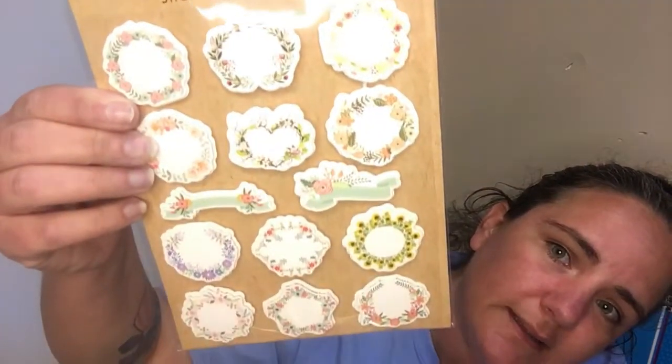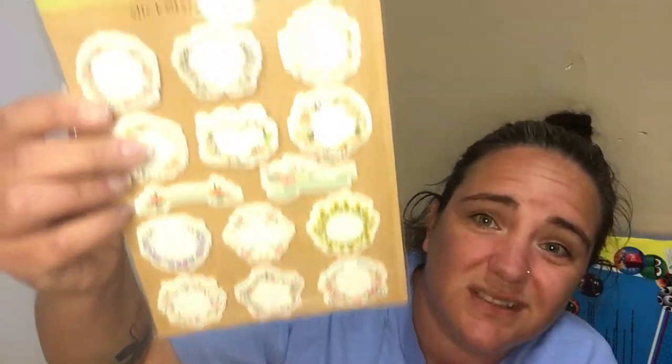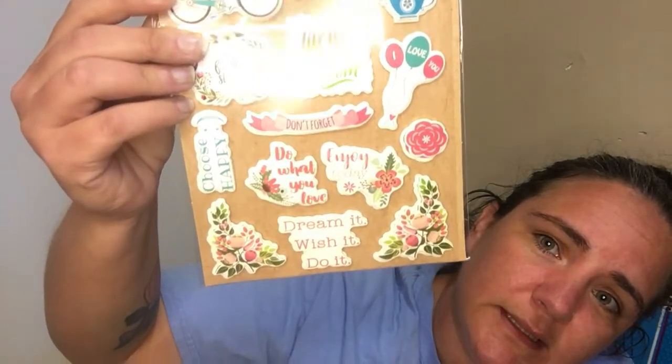It's kind of like banners where you can add words in the space in the middle, and then these are actual banners so you could write on them or put small stickers to spell something out. I thought they were birthday-related at first but no — still really cute. You have a bicycle, 'Feeling Lucky,' 'I Love You,' balloons, and phrases like 'Get a Fresh Start,' 'Live Life in Full Bloom,' 'Choose Happy,' 'Do What You Love,' 'Enjoy Today,' 'Dream It Wish It Do It.' Then this one has mason jars, flowers, and butterflies.